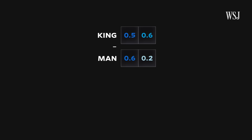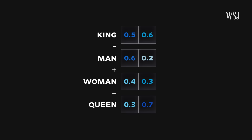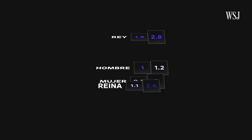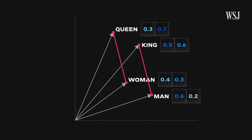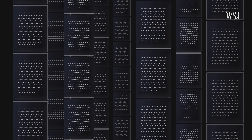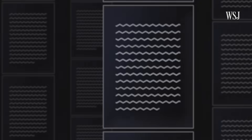For instance, king minus man plus woman equals queen. The specific numbers assigned to each word don't really matter, and they're different in different languages. What matters is how each word relates to every other word. It's all based on machine learning from billions of examples. But most of the time when you want to translate something, it's not just an individual word.